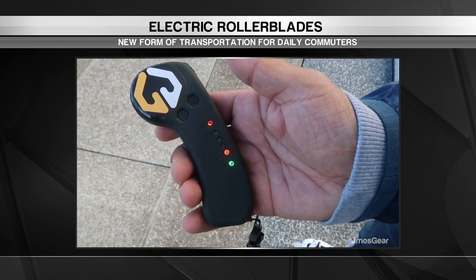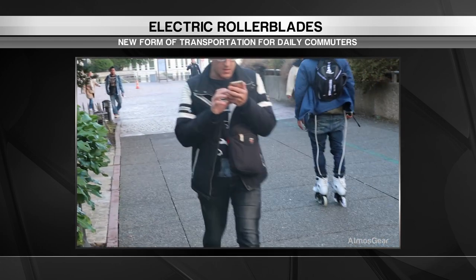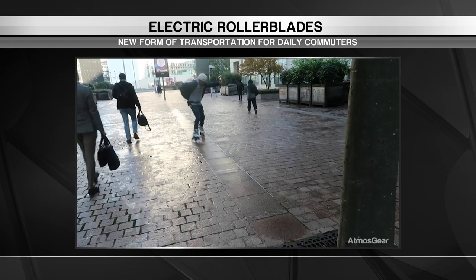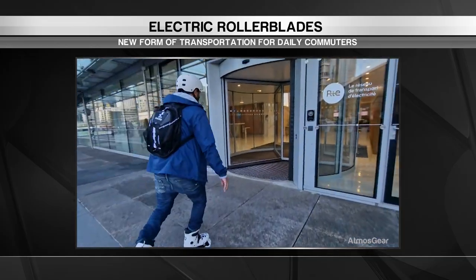You'll be able to go nearly 20 miles per hour. But of all the things to electrify, inline skates don't immediately come to mind. But the electrification of niche products proves there is a need to replace cars and supercharge our personal commute times.